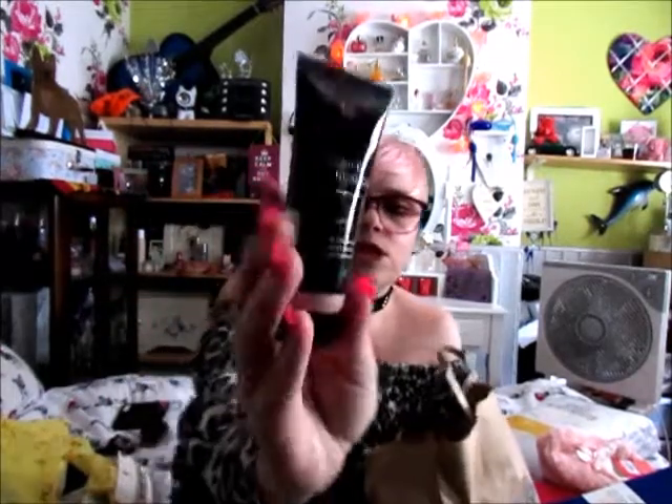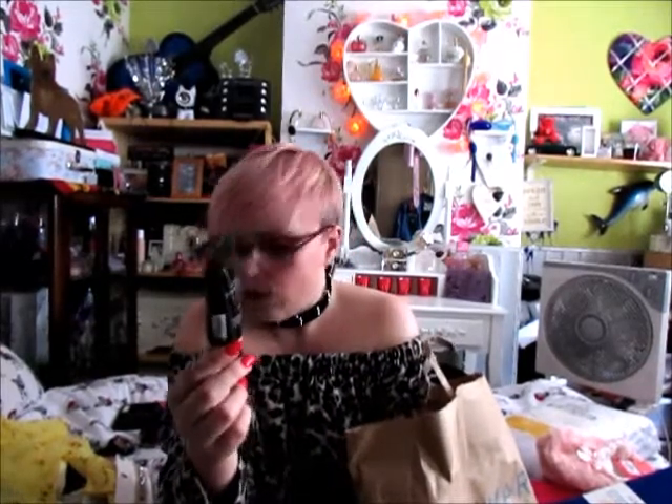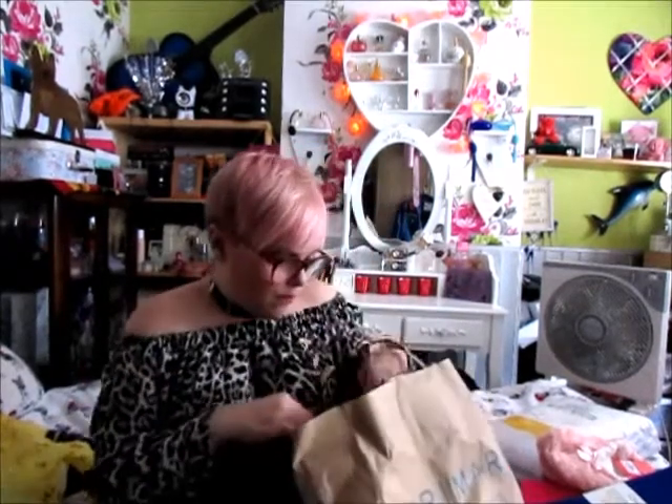The next thing I picked up was this liquid foundation. I have heard loads of YouTubers and bloggers raving about this, saying it's actually really good. It says it's medium coverage, semi-matte finish, and oil free. I got it in the colour ivory, which is the lightest colour they do. I just thought I'll try this — it's £2.50, so we'll give that a try.